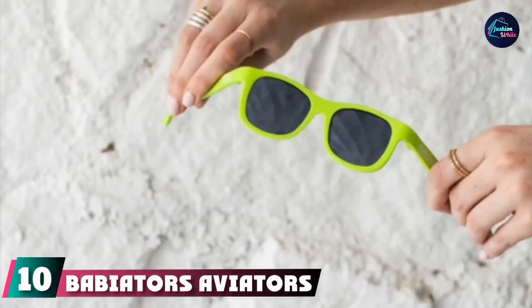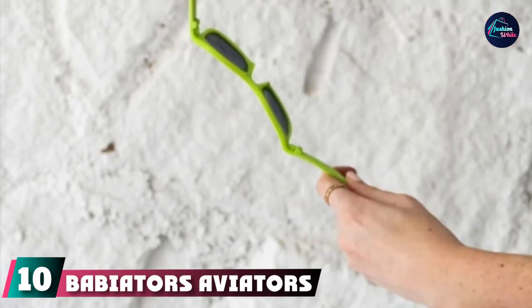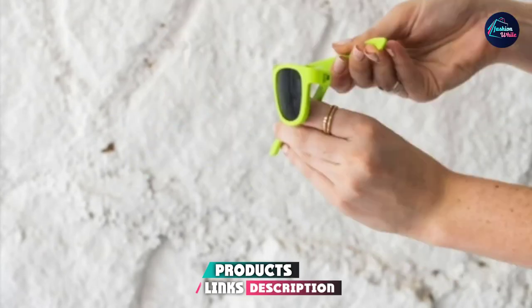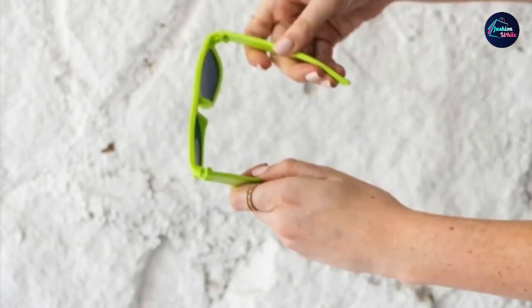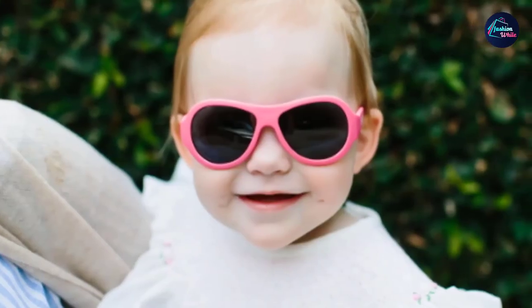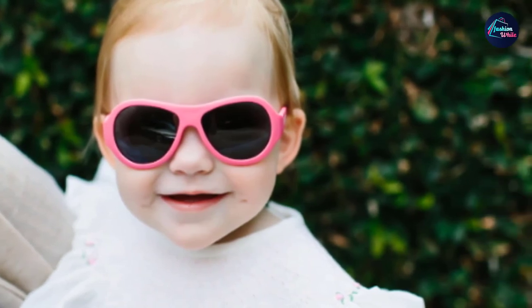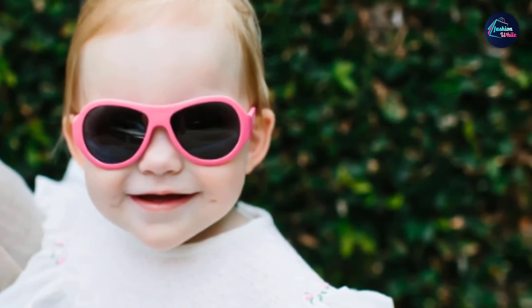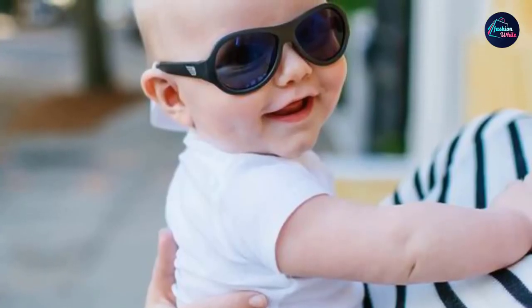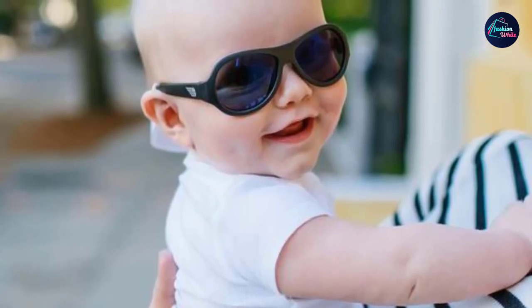Finally, the number 10 position is dominated by Babyators Aviators. Your babe is going to abuse their sunglasses — and that's totally okay. Babyators have durable rubber frames and lenses that can take a beating, and the 100% UV protection shields their eyes. For the first year, Babyators will even replace lost or broken sunglasses for free. The sunglasses come in two different styles, multiple colors, and in polarized and mirrored lens versions, and fit children ages 0 to 5.